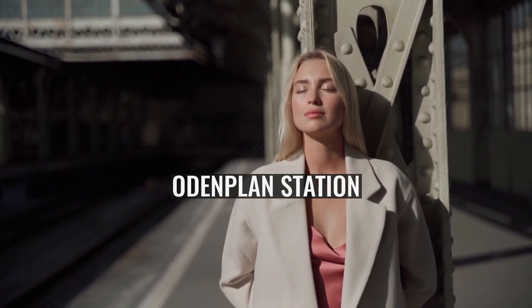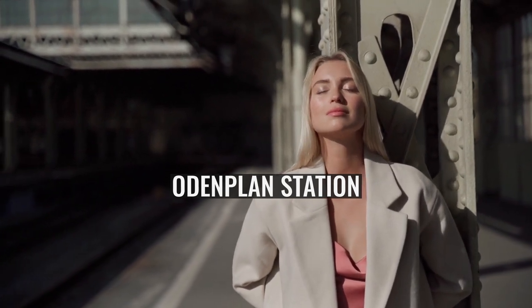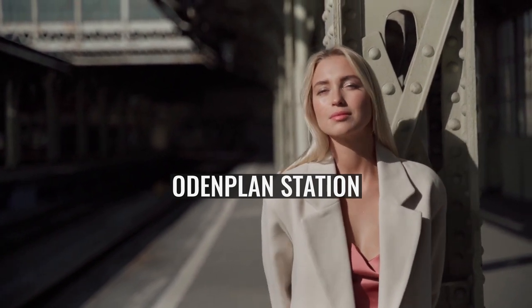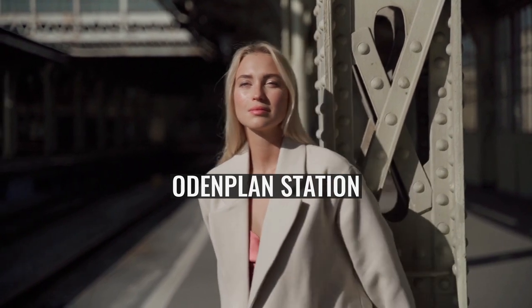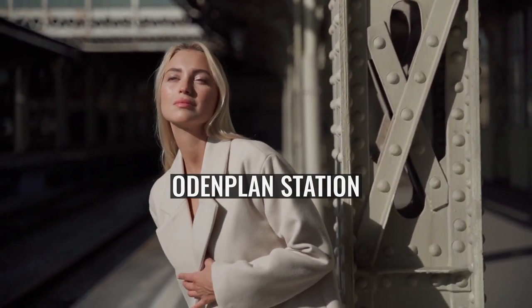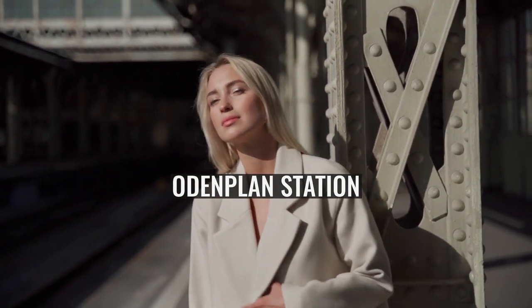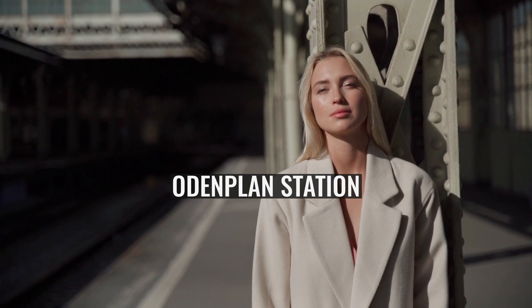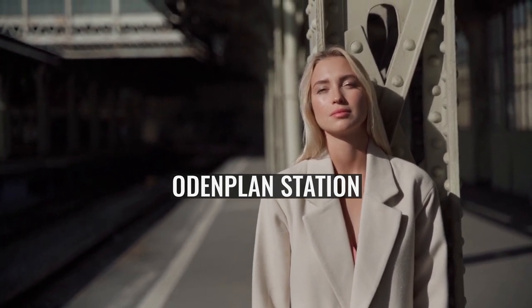The station has two underground island platforms at different levels and on different alignments, with the City Line platforms at the lower level. It has entrances on Odinplund itself, on the north side of Karlbergsvägen opposite Odinplund, at the junction of Karlbergsvägen with Västmannagatan, and at the junction of Vanadisväggen with Dalagatan. The first two entrances provide direct access to both sets of platforms, whilst the Västmannagatan entrance provides direct access to the metro platforms and Vanadisväggen to the City Line platforms.